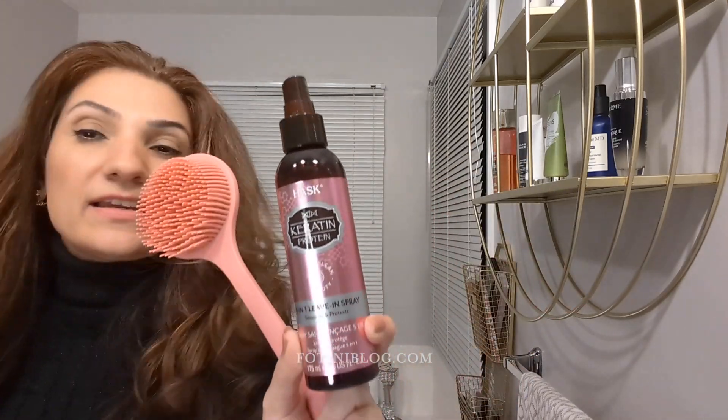Another spray is this 501 leave-in spray from Hask. I think this was like another CVS purchase — I probably had extra CVS cash and I was like, okay, let me spend more money.